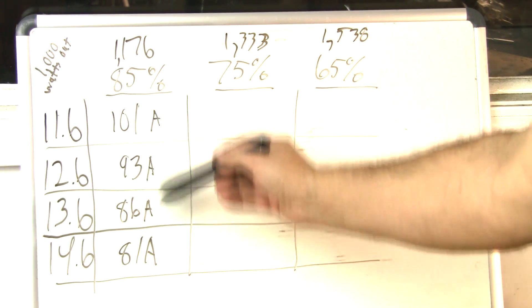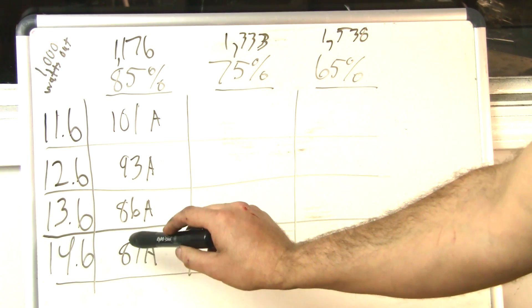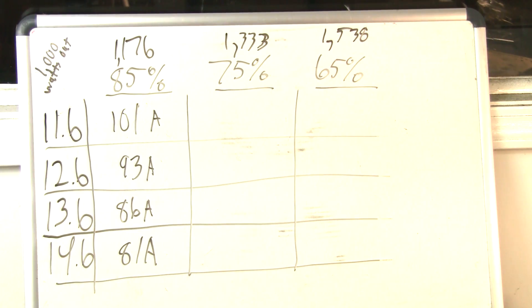There's a substantial difference depending on voltage at the same efficiency. You're talking about 20 fewer amps to make the same amount of power between 11.6 and 14.6 volts — that's about a 20% difference.